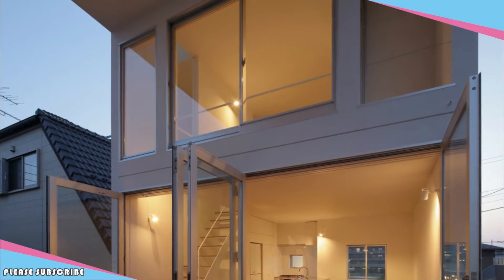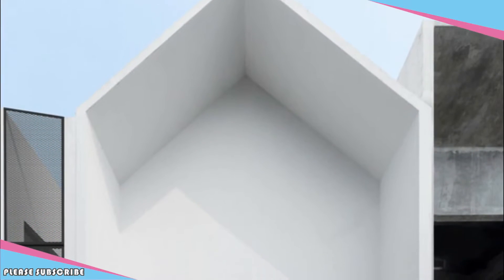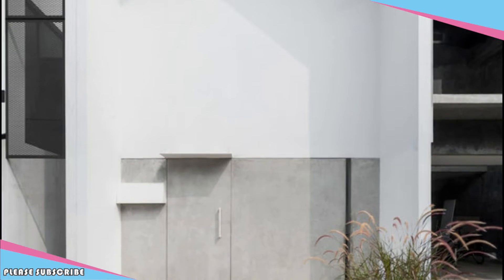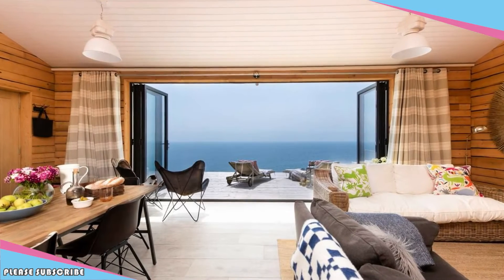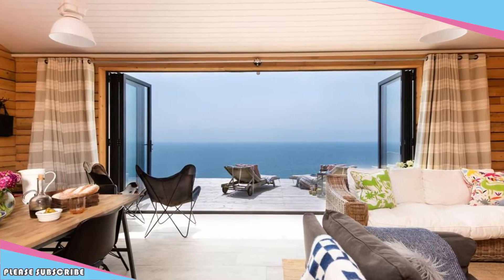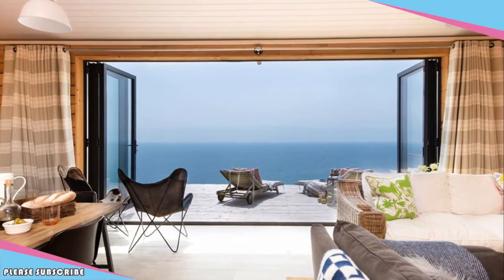The second floor level of the eastern half of the site was chosen as private open-air space, because that place was facing the rooftop of the single-story garage of a neighboring house on the south. Thanks to the lower height of the garage, this place is exposed to sunlight in the high-density residential area, which is a relatively rare situation in Tokyo.